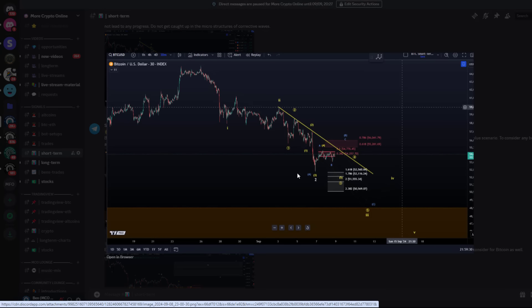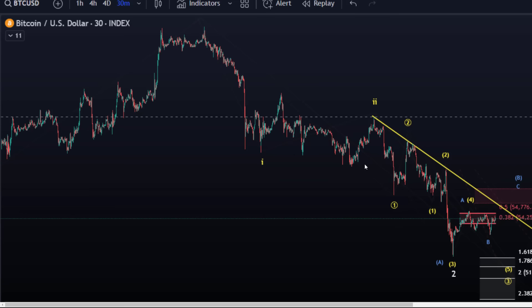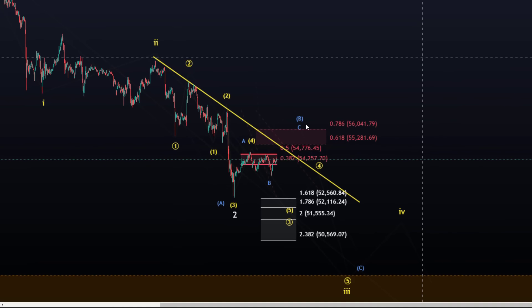So this was the blue count you see here, and I've now changed it to yellow. Because of the break above the weekend high, the yellow count — or the formerly blue count — is now the preferred scenario. It's morphed from a downside impulse to a downside diagonal pattern, which is also what I'm watching for on the Ethereum chart.